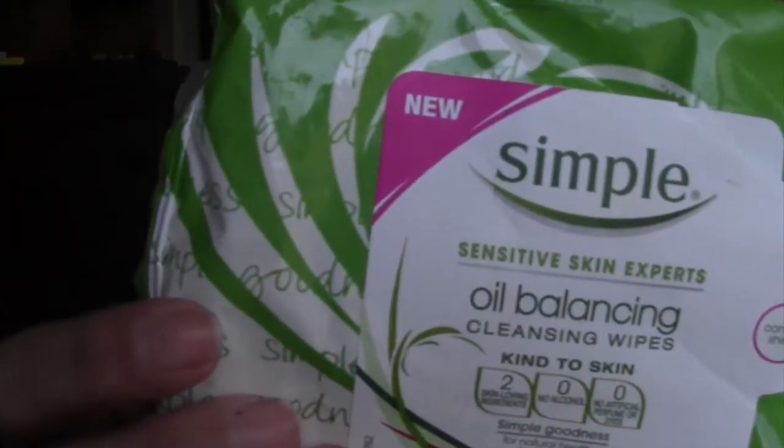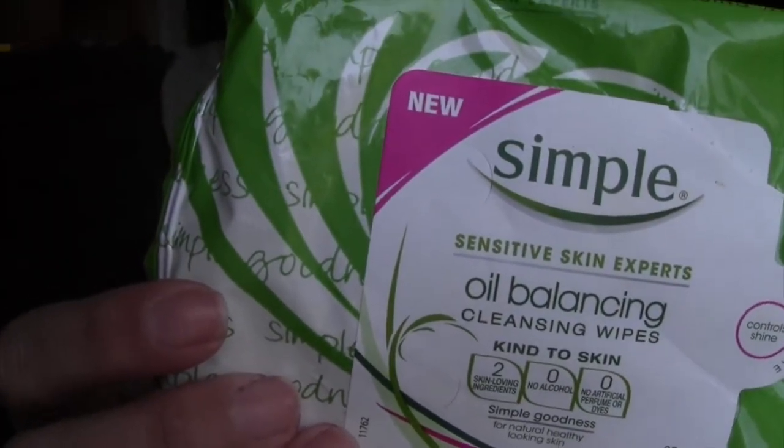Next is some face wipes from Simple — the Sensitive Skin Oil Balancing Wipes. I really like these; they were really good. I use them all the time. I have so many wipes that I probably never have to buy wipes for like a year or two. I'm using another one right now that I really do not like, so I might just use that one to clean my hands when I do swatches.